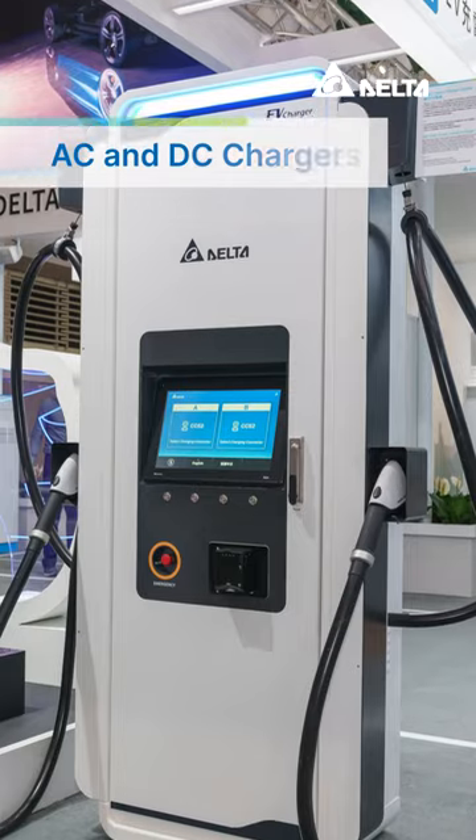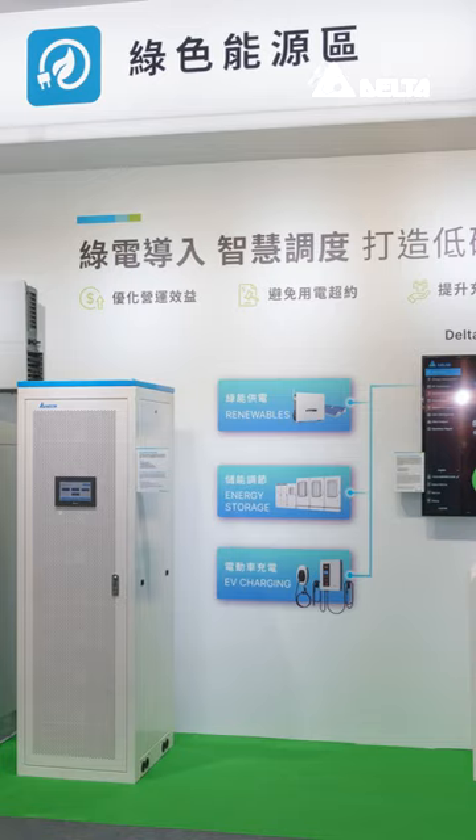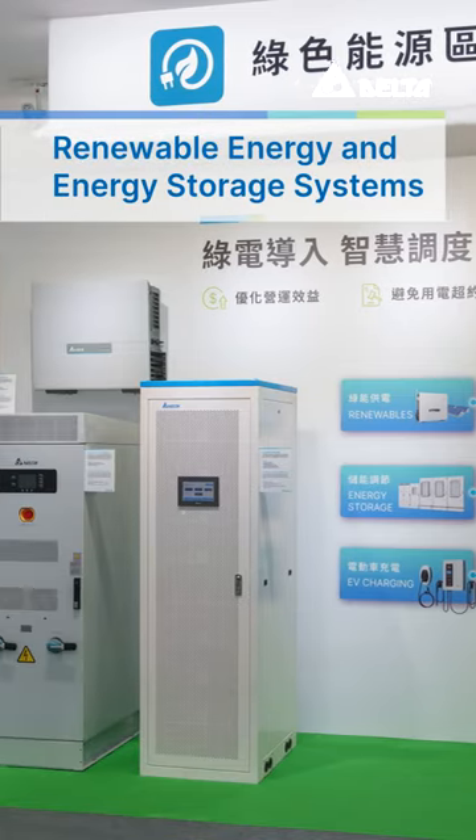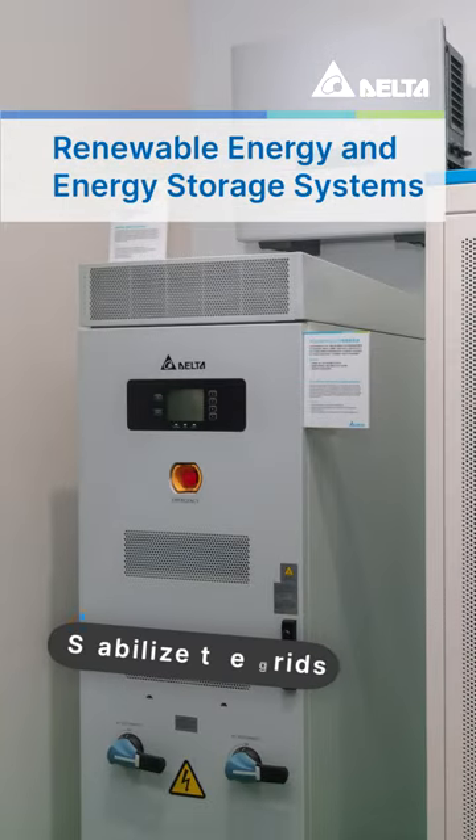Apart from that, there are AC and DC chargers for various scenarios. With renewable energy and energy storage systems, EV charging becomes more sustainable and flexible.